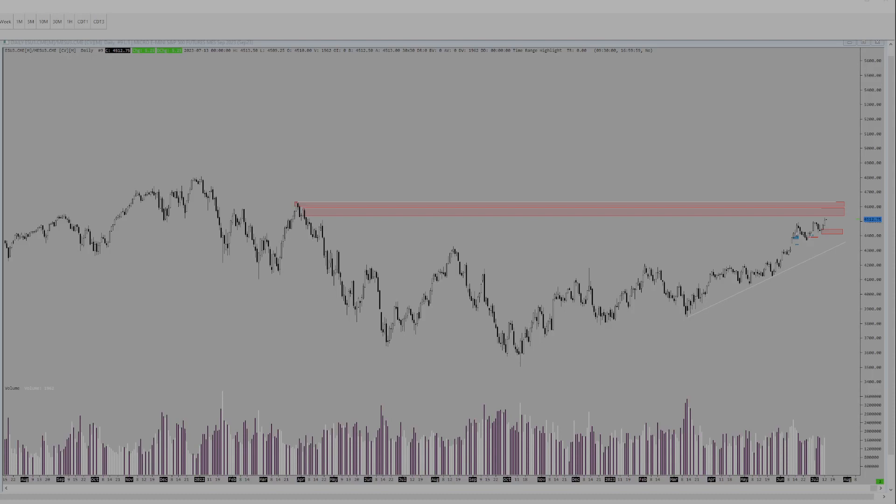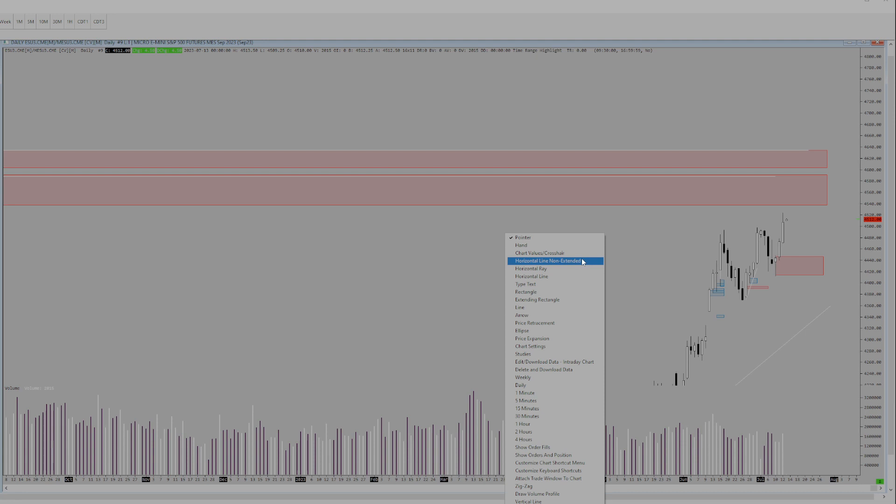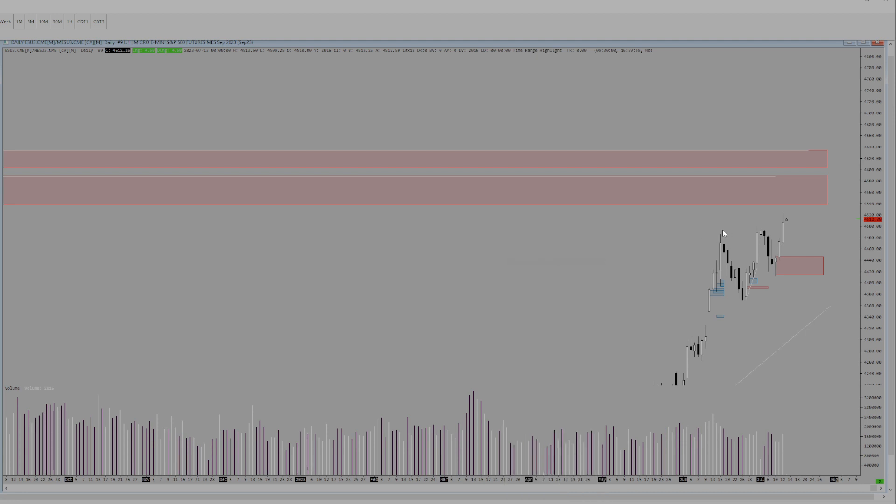Hey everybody, the market's been closed now for a couple hours and I just want to do a quick trade review. I'm going to start off looking at the daily chart since we're kind of breaking through some larger levels. So we've broken highs here on the CPI data that came out this morning. CPI data came out pre-market and pushed us right through, kind of breaking out of this daily range.